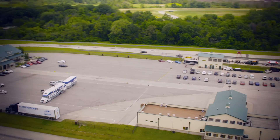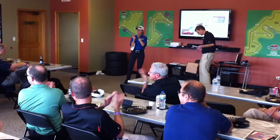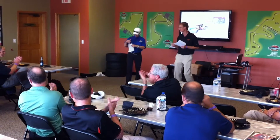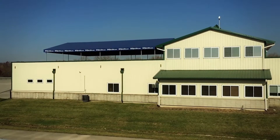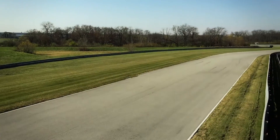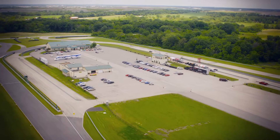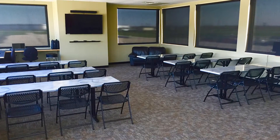The South Timing and Scoring Building features a classroom, lounge, and bathrooms with showers on the first floor. The second floor contains another meeting room with access to the 2,500-square-foot covered deck, offering spectacular views of the racing circuits. The North Timing and Scoring Building's first floor has restrooms, showers, and a garage shelter area. The second floor is a classroom.